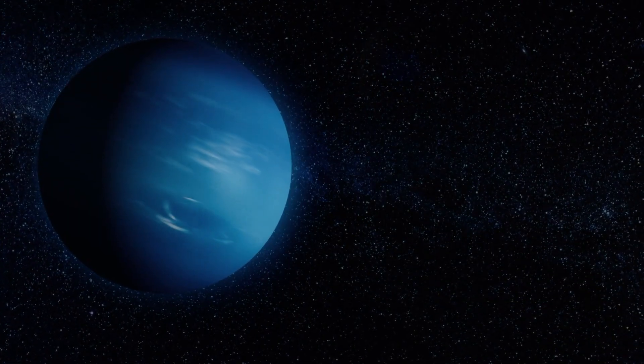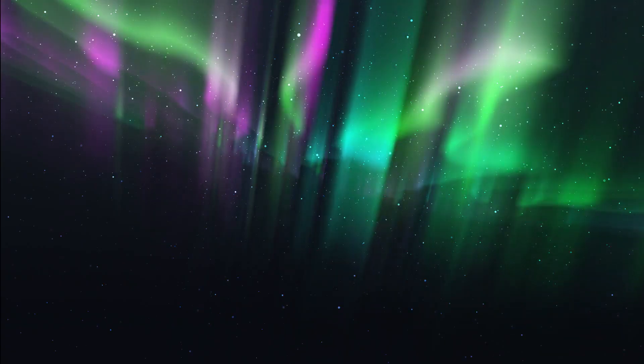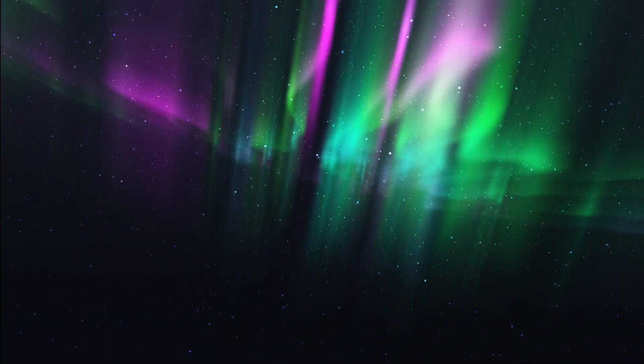Auroras, those mesmerizing curtains of light dancing in a planet's atmosphere, are created when charged particles, usually from the sun, become trapped in a planet's magnetic field. As these particles slam into the upper atmosphere, energy is released, and light is born.